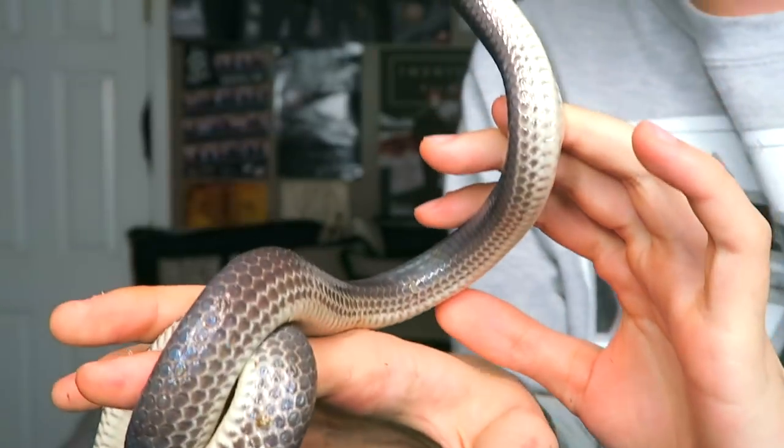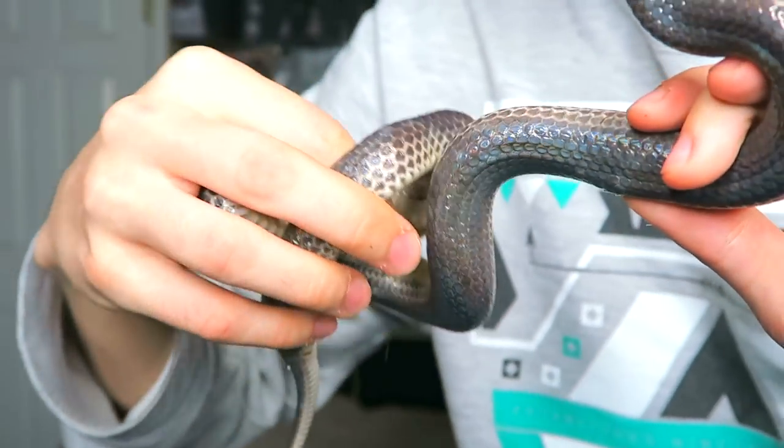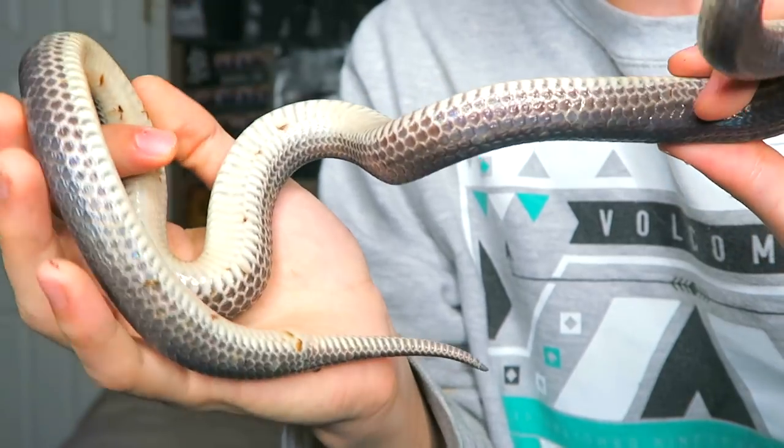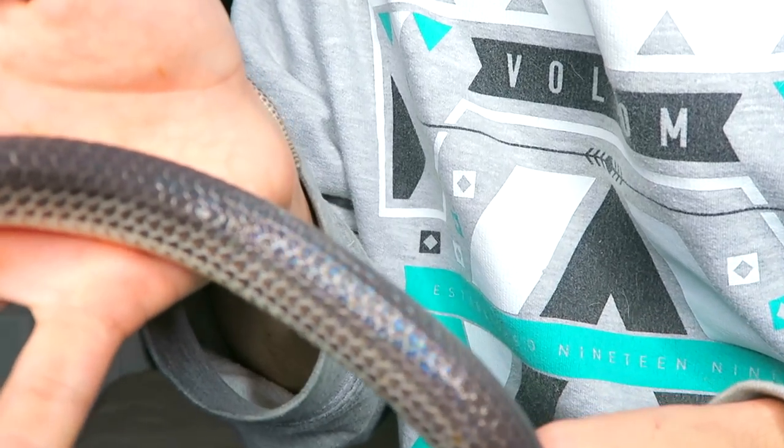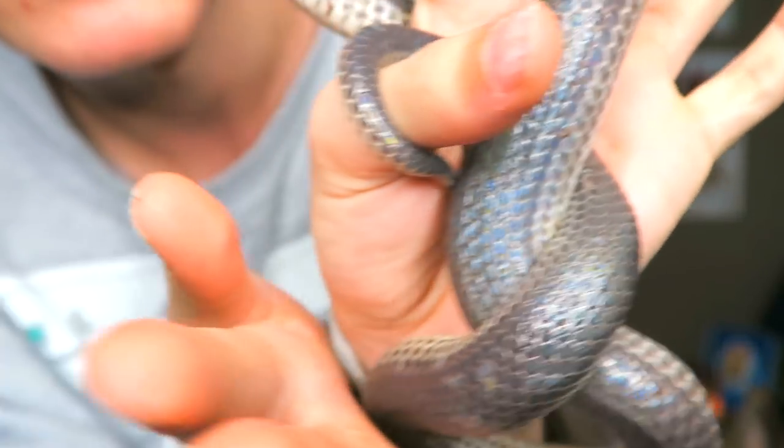I don't know how well the camera is going to pick it up — probably not very well. But yeah, this is Opal, my sunbeam snake.